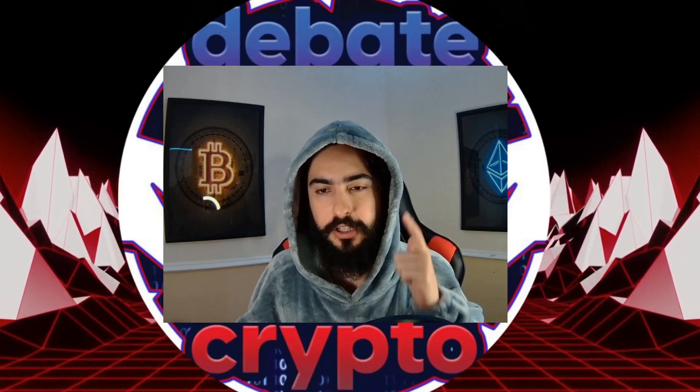Question everything, trust nothing. It's your boy Blockchain Crusader here from Debate Crypto. You must be wondering, yo Crusader, what's up with the outfit? Well, today we're going into how to set up a private Bitcoin transaction node, and I'm going to be wearing what everyone, including Elizabeth Warren, believes super coders look like. These super sketchy super coders.